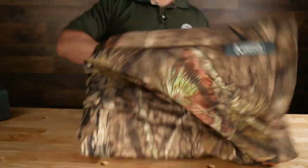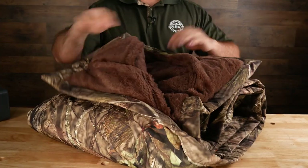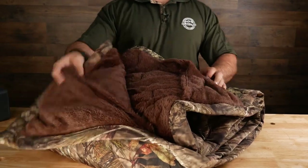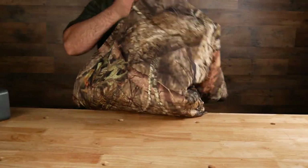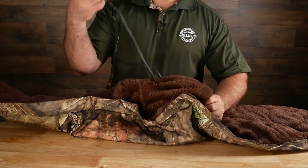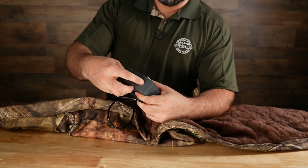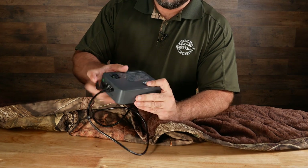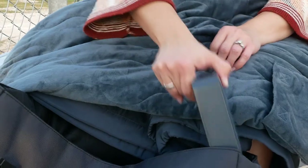Looking at the blanket itself, at the top where the Kodiak symbol is, you'll see two pockets on the inside — these are hand-holds so you can snuggle up nice and warm. At the bottom of the blanket, opposite the hand-holds, there's a pocket where the battery goes. A small cable comes out, and the battery plugs into it.